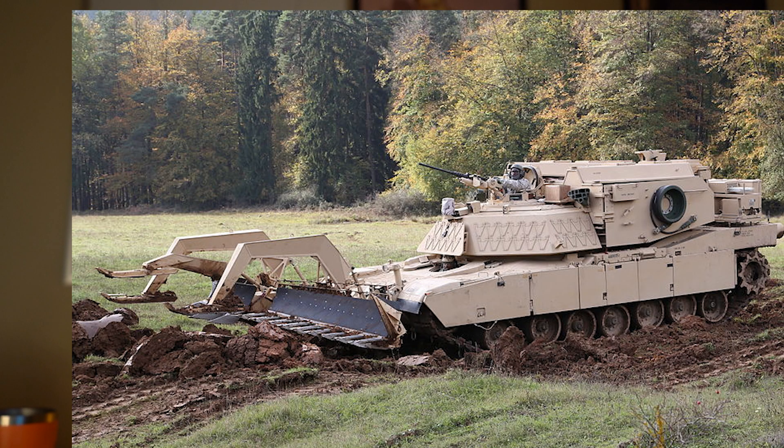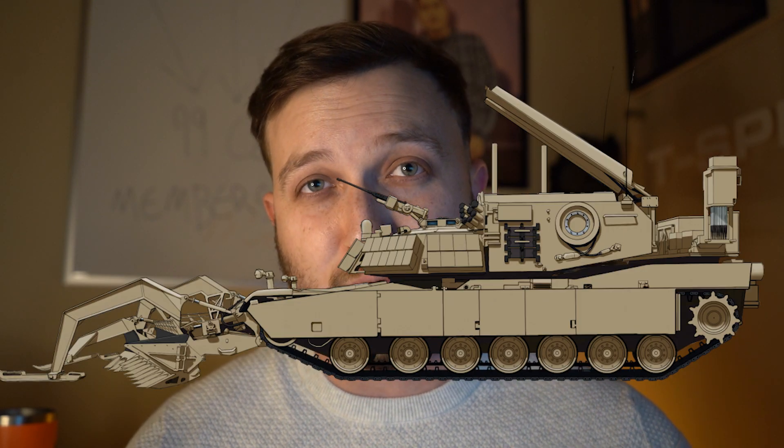At first glance, this looks like a tank. And it is a tank, but it's not a tank — so let's talk about this. The U.S. Marines in the early 2000s were trying to implement and develop some sort of breacher element for their Marine Corps ranks. And eventually in 2009, we had the Assault Breacher Vehicle, where they just took Abrams tanks and put some cool things on it.